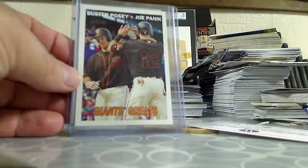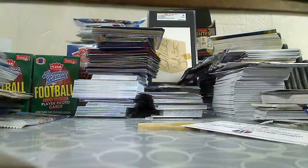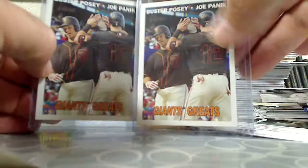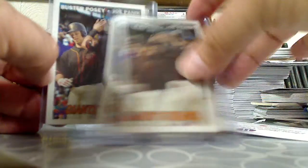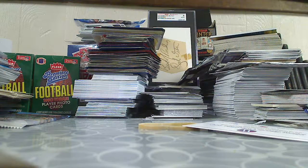This is a 2016 Topps Heritage High Number series — the Classic Combos insert or something like that. It's a lot of two cards. It's got Posey and Panik on the front, so that'll go to the Panik PC. That's it for that quick mail day. Thanks.